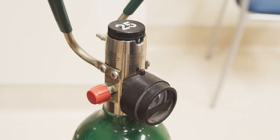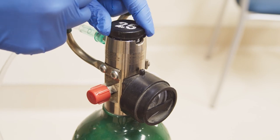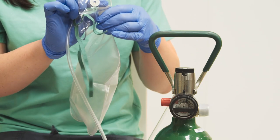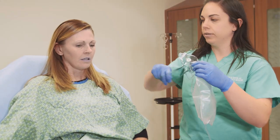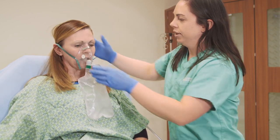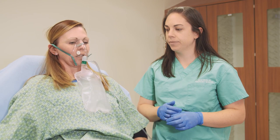Attach the non-rebreather bag to your oxygen tank. Oxygen is delivered at a high rate, between 10-15 liters per minute. Prepare the non-rebreather face mask by placing one finger over the valve at the top of the reservoir inside the mask to inflate the bag. Apply the non-rebreather face mask in the same way as the simple face mask, ensuring as little leakage as possible.